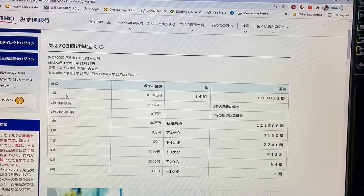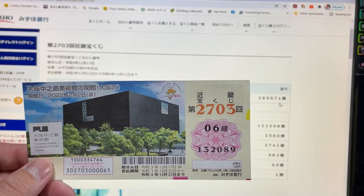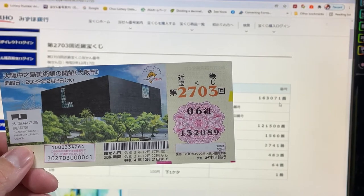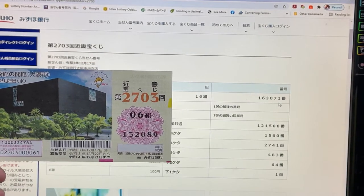To win Ito, the first prize, Senmanen, you must have grouping number 16 with these exact numbers in the exact order. This is one of my tickets. I have grouping 06 with numbers 132089. No match. No good.